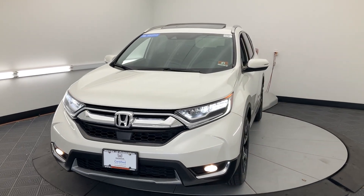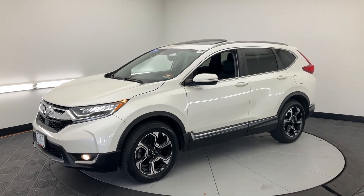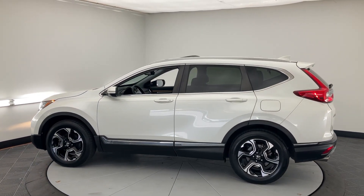Hop into the 2017 Honda CR-V. With less than 60,000 miles on the odometer, this vehicle stands out from the rest. Take a closer look at this stylish and up-for-anything CR-V.